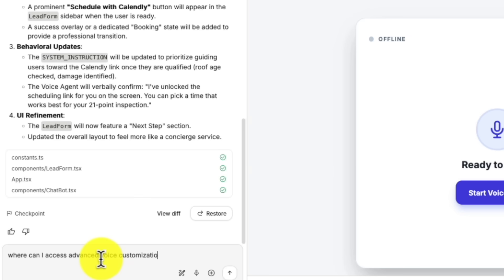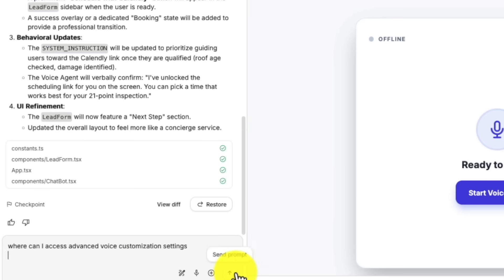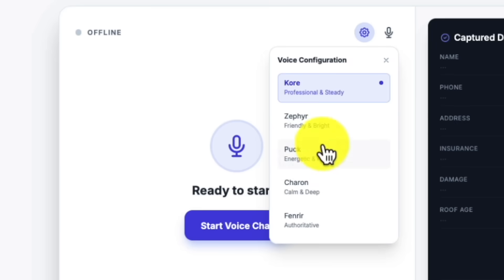This next part is technically still in beta, but if you know where to look, you can access advanced voice customization settings — tone, pacing, personality traits. You can make the agent sound friendly and casual for a yoga studio or professional and direct for a law firm. That customization is what separates a $300 setup from a $3,000 one.